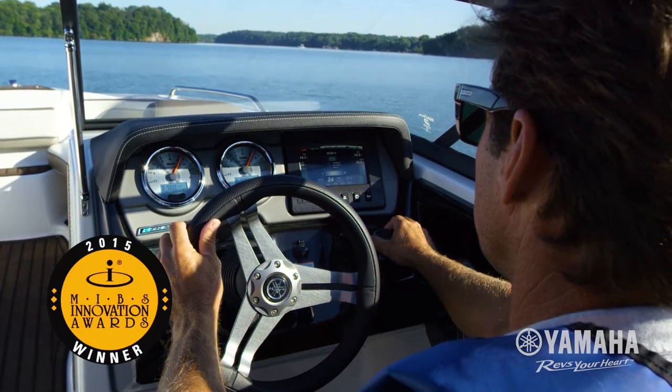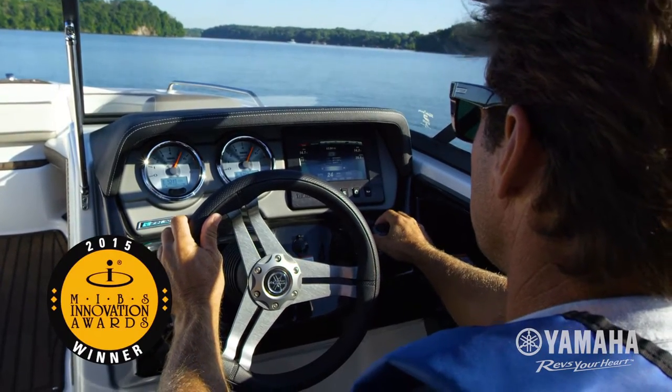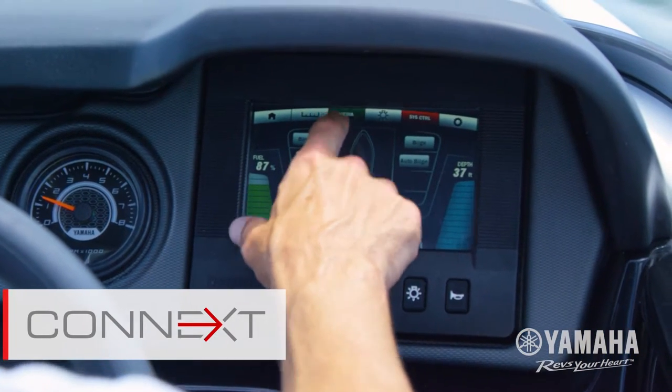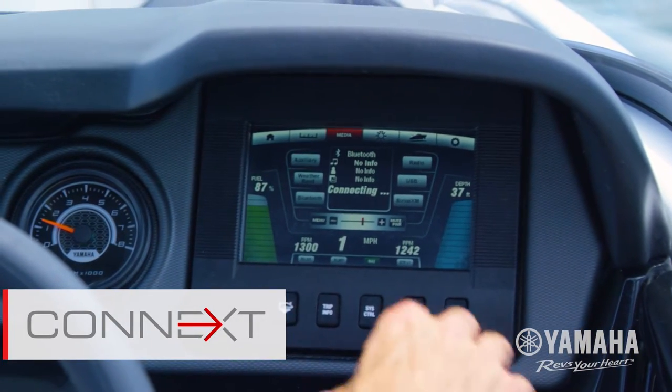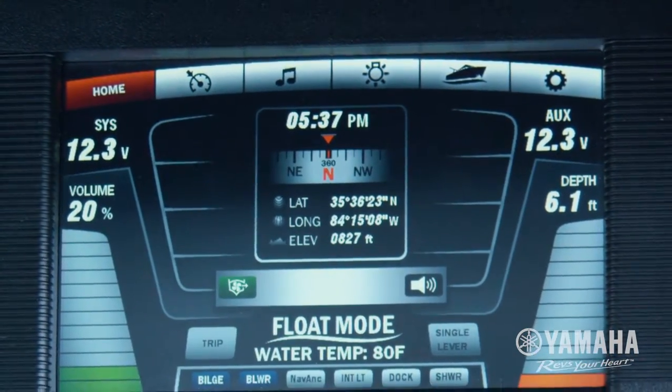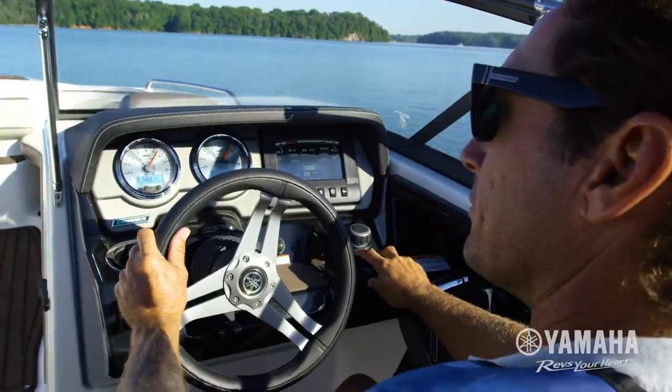Winner of the National Marine Manufacturer Association's Innovation Award, Yamaha's Connext Helm Control System fully integrates the boat's entertainment features, operation functions and essential system information, all in one convenient place.